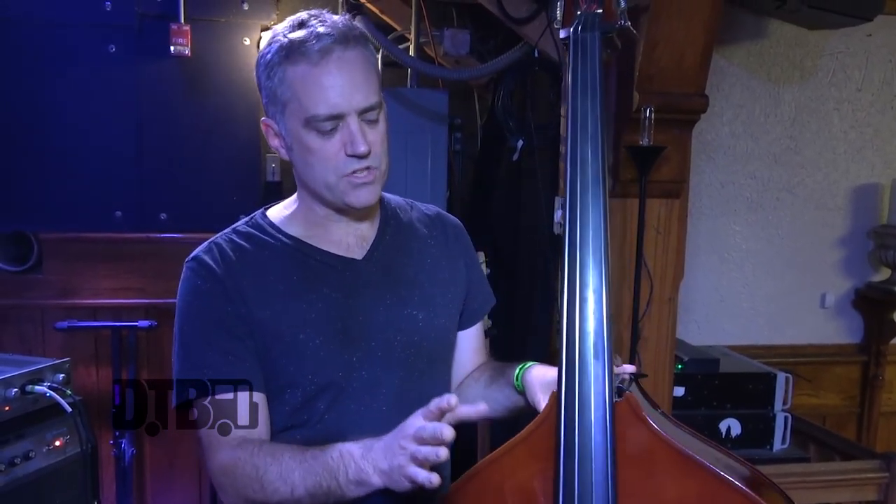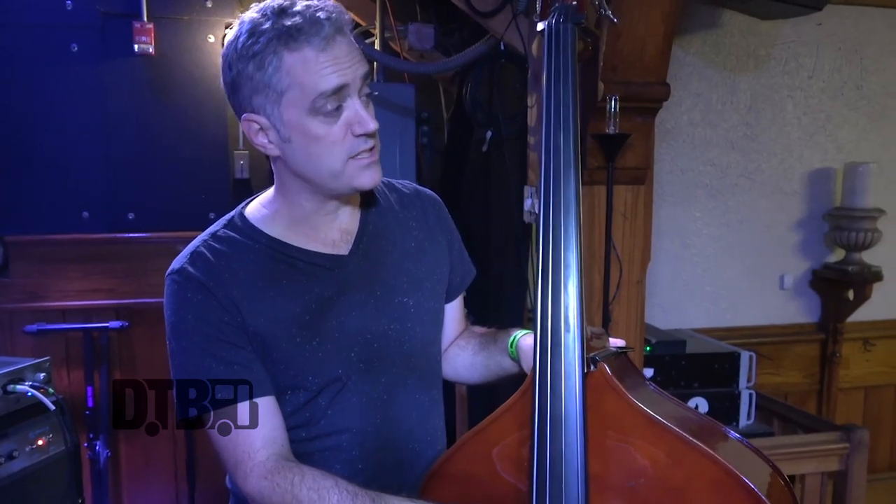I probably use the upright on about 65–70% of the material in this band. The strings that I use — I use Thomastik strings for all my instruments. These are Thomastik Spirochor, which are kind of a staple string for upright basses.